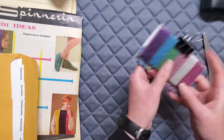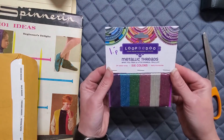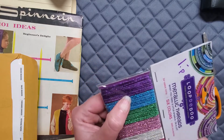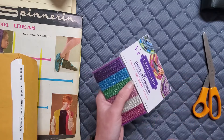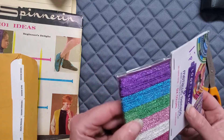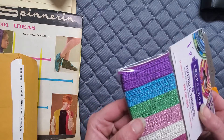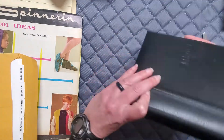I also found some metallic thread for a dollar. I thought I might be able to use this either as a closure or as binding to sew a binding. It's actually pretty thin but people use thinner things, so that's fine.